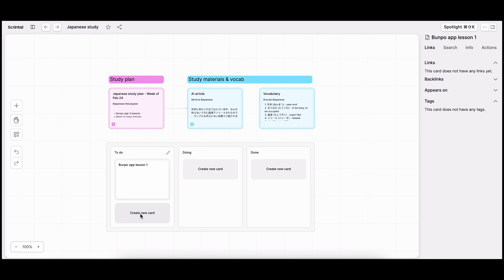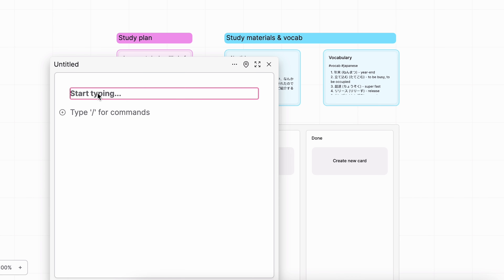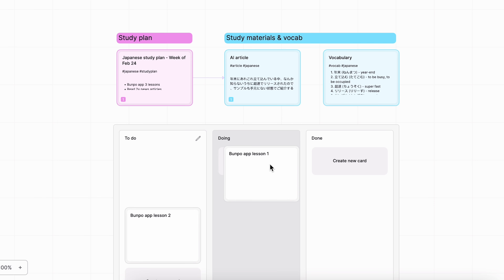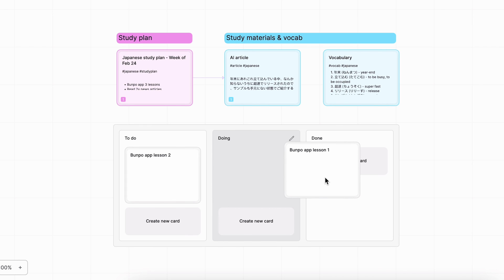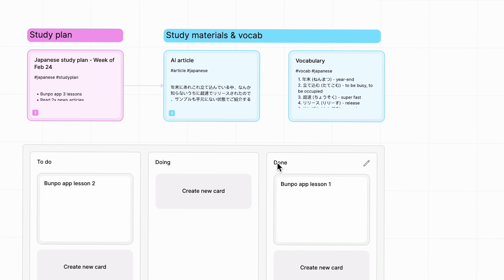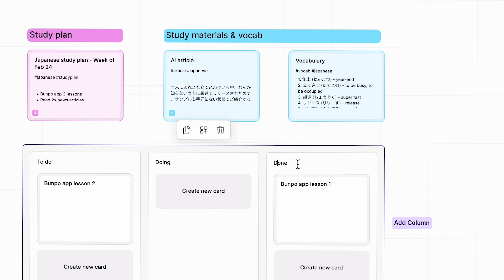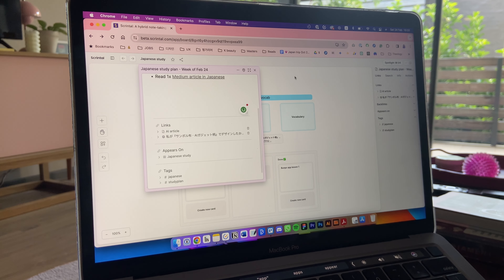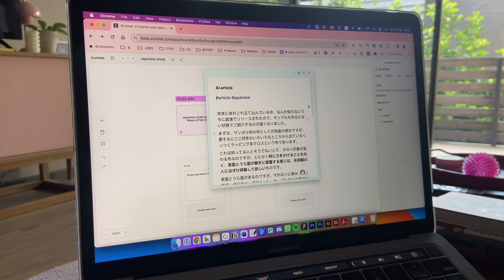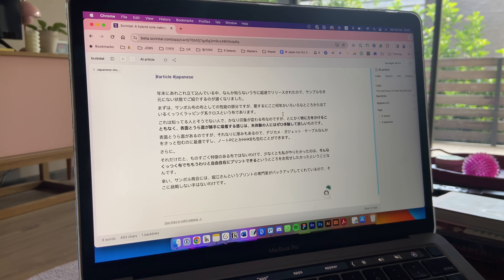Another cool feature is a Kanban board. For my Japanese learning, if I have activities I need to do — like a lesson on an app — I can move it into the doing column or the done column to track my learning for the week. My study plan note is color-coded pink and then study materials and vocab I do in the week are in blue. So Scrintal is a really nice visual way to categorize all of my language learning on separate boards for each language.